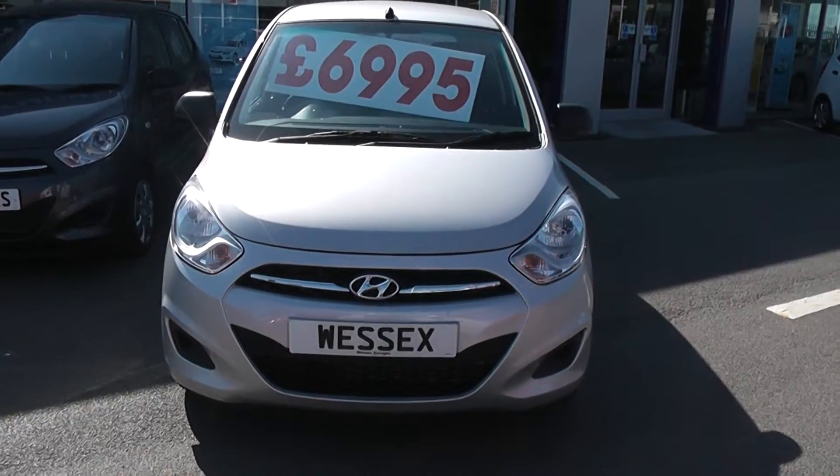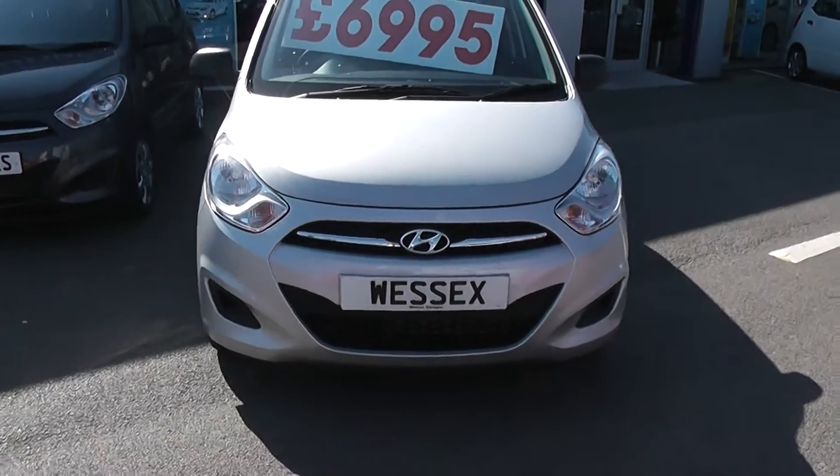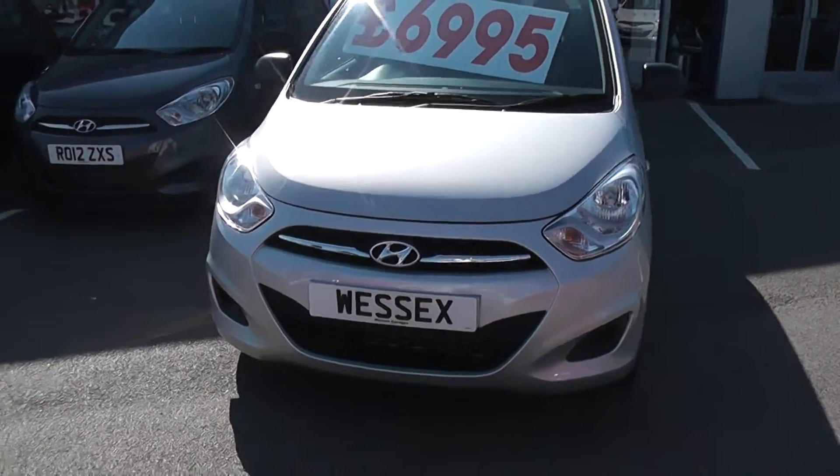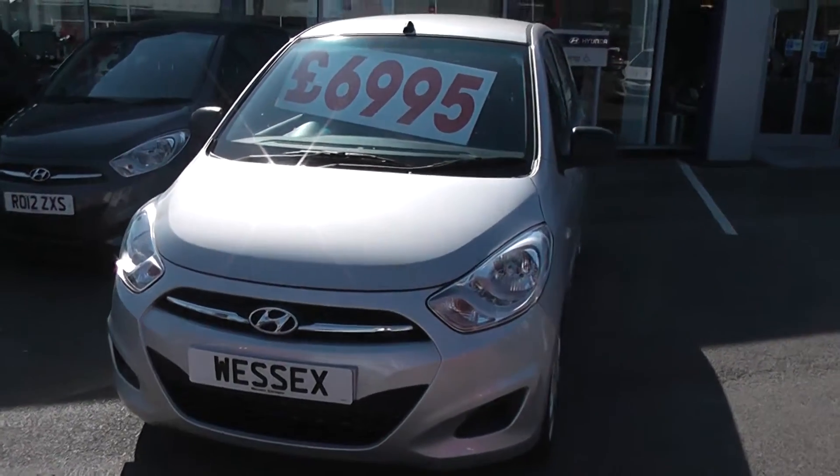Save yourself hundreds of pounds against the manufacturer's list price. Registered at the end of March 2012, so it still has the balance of the manufacturer's warranty and delivery mileage only on these vehicles. These vehicles won't be here for long, so grab yourself a bargain whilst you can.